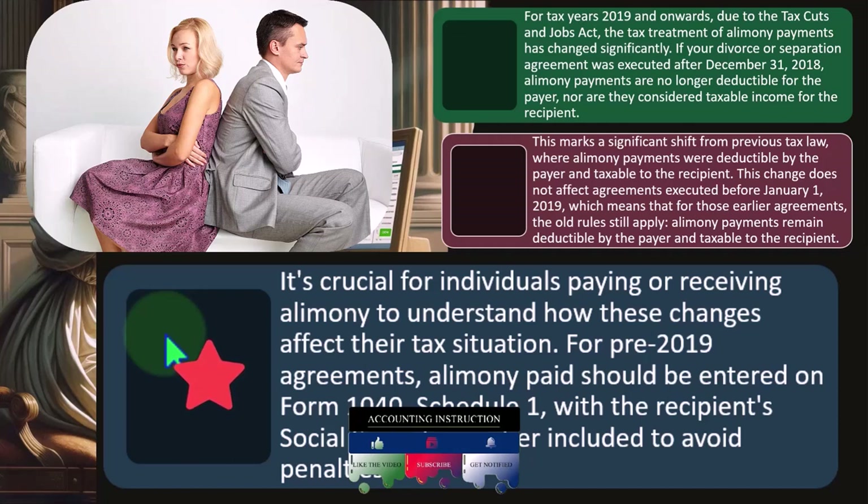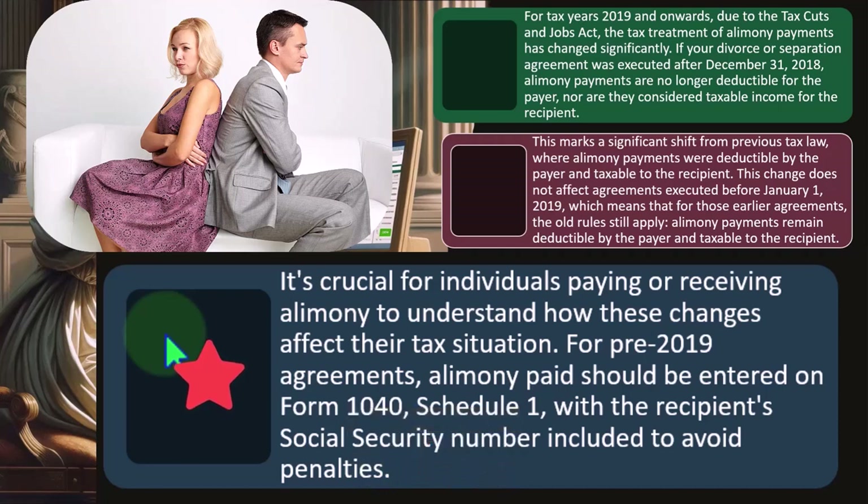What will happen then is that if you put something that doesn't mirror properly, the IRS is going to have an issue with it. If the person that paid the alimony takes a deduction for it, they're going to have to report the other spouse's social security number on the return, indicating that they got income — similar to a W-2 or 1099. And if the spouse who received the money doesn't include it in income, then you have this incongruity, which will likely trigger some kind of audit and cause problems going forward.